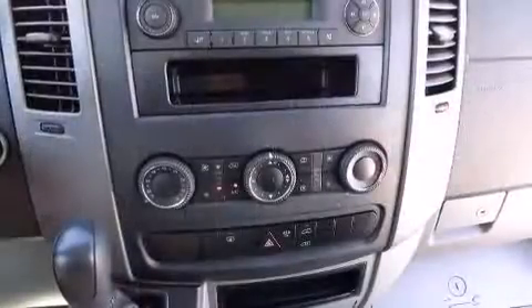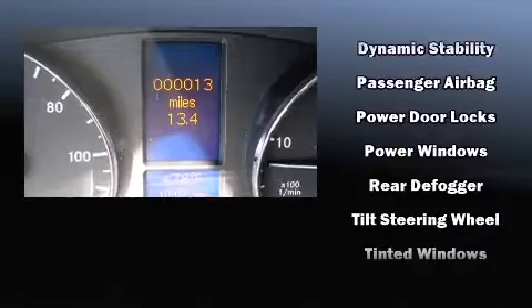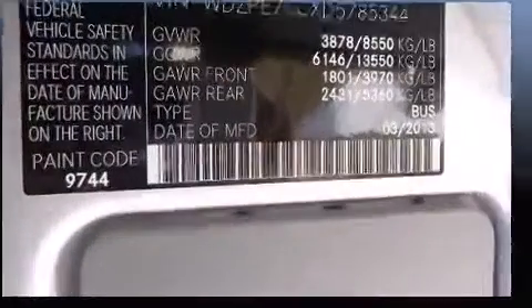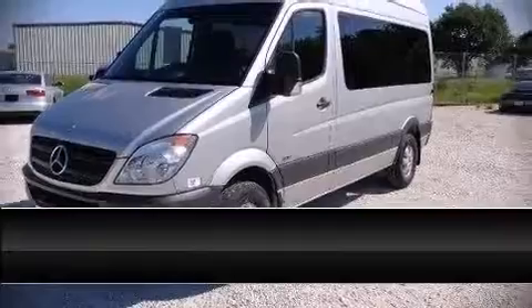Mercedes-Benz also prioritized safety and security by including dual front impact airbags, traction control, ignition disabling, and four-wheel disc brakes with ABS. Brake assist technology provides extra pressure when applying the brakes. Please don't hesitate to give us a call.